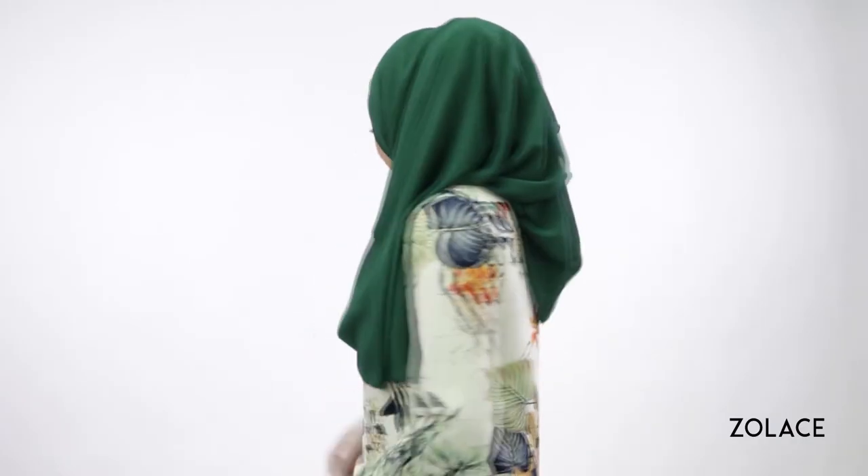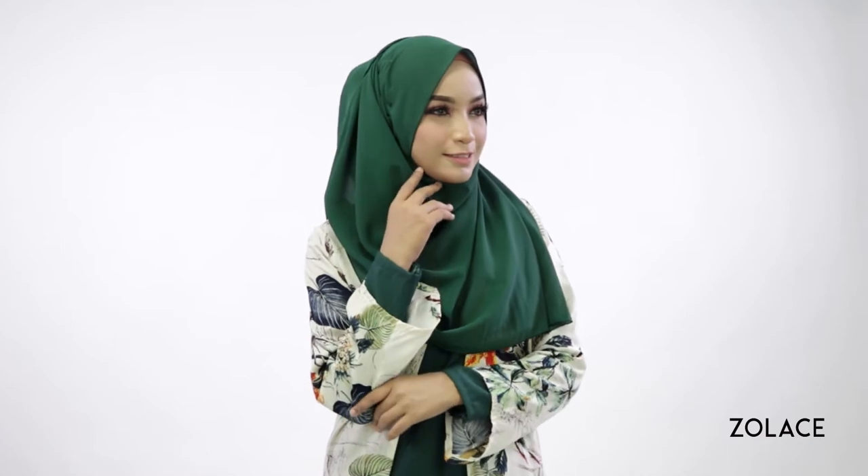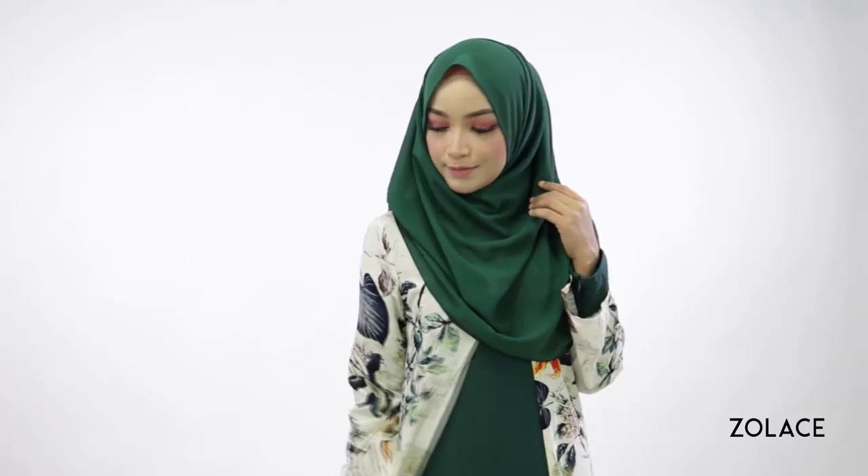Make sure you head over to zolace.com right now to get our Zena Chiffon Curved Shawl. We carry it in a variety of colors and offer it at an affordable price, so you can get as many as you want. Don't hold back! These shawls and more are waiting for you right now!